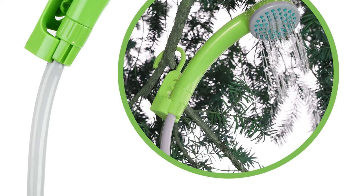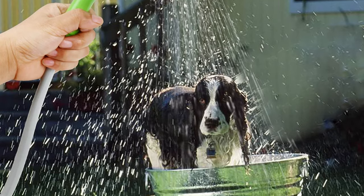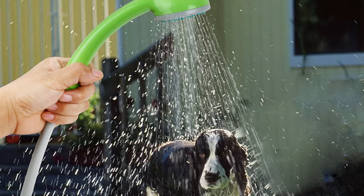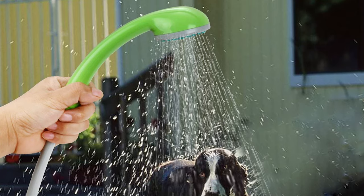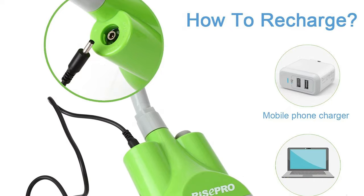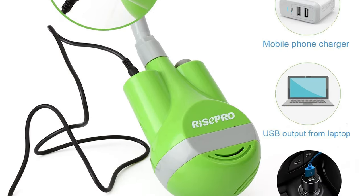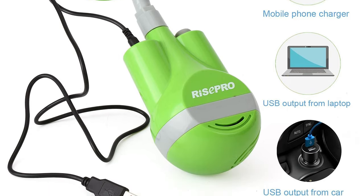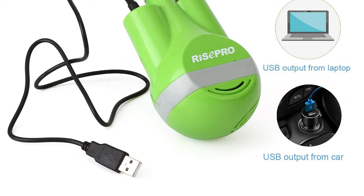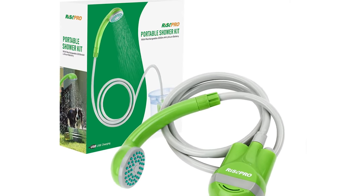The suction cup on top allows hands-free usage anywhere, from the bathroom wall during a long workday to washing dogs and cats in your backyard garden. Water flows at approximately two liters per minute, with up to five to seven minutes of shower time with 10 liters of water. There are three ways to charge: a mobile phone charger, USB output from a laptop, or USB output from a car. It works up to 60 minutes at full charge of continuous use and is supplied with mounting accessories that are easy to carry.